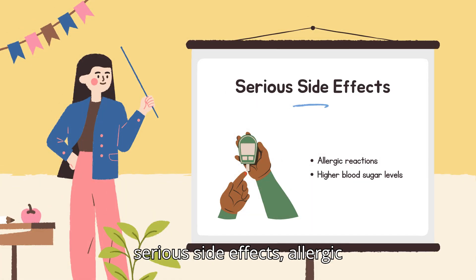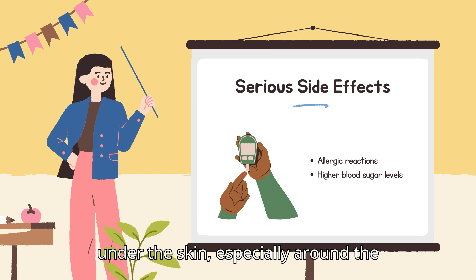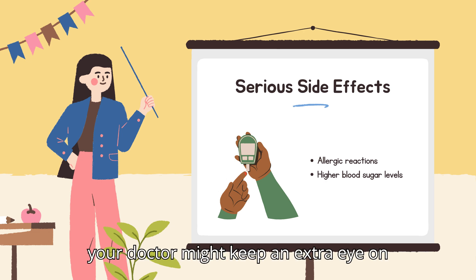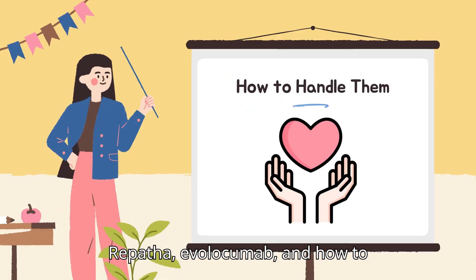Less common but serious side effects include allergic reactions. These can be serious and include angioedema — swelling under the skin, especially around the eyes or lips — or even anaphylaxis, a rare but dangerous full-body allergic reaction. Higher blood sugar levels are also possible; if you have diabetes or prediabetes, your doctor might keep an extra eye on this.